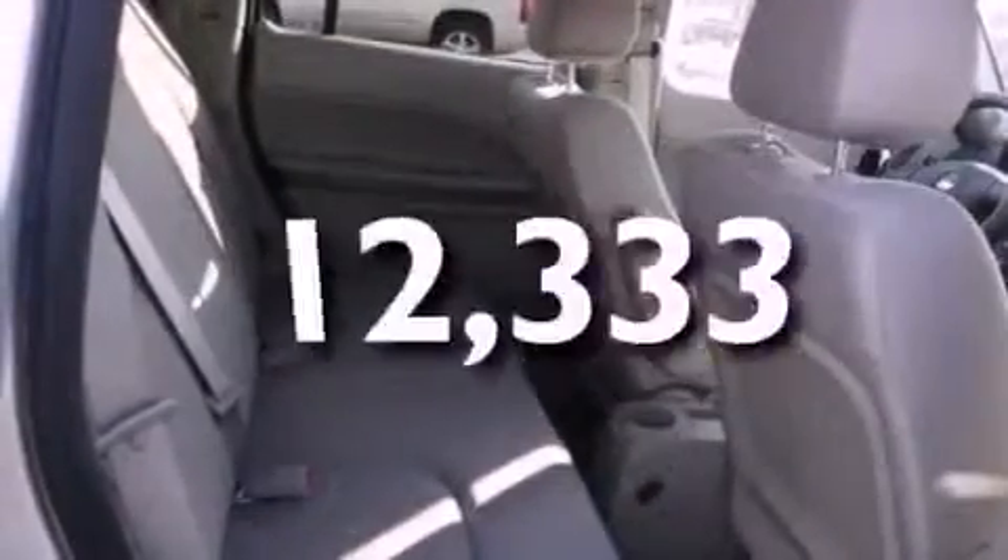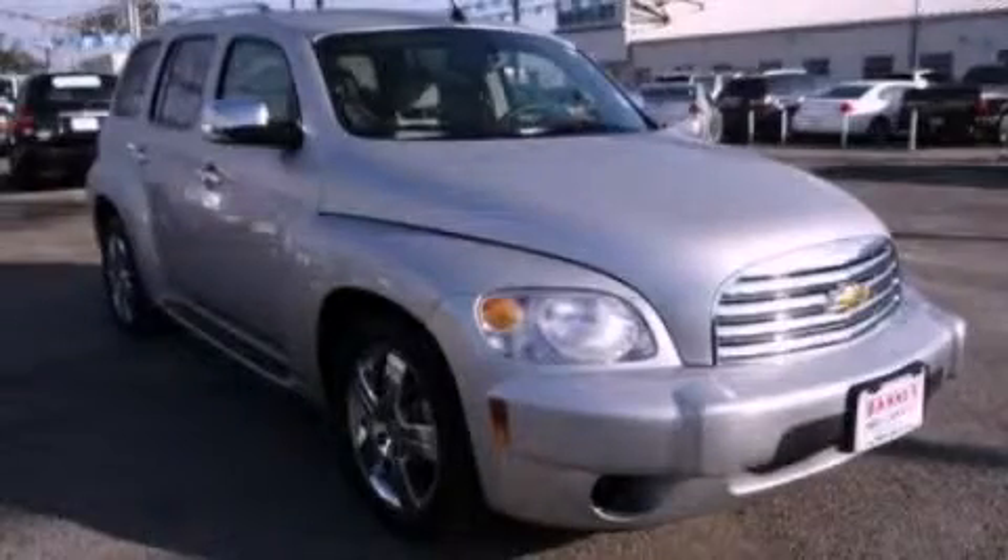This vehicle has fewer than 13,000 miles on the odometer. Contact us today and schedule your opportunity to see this vehicle in person.